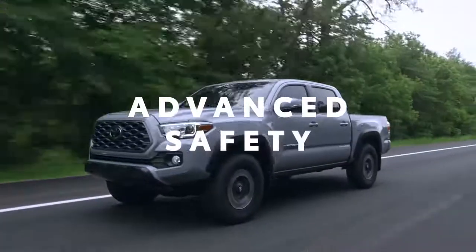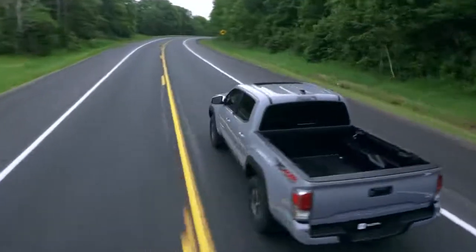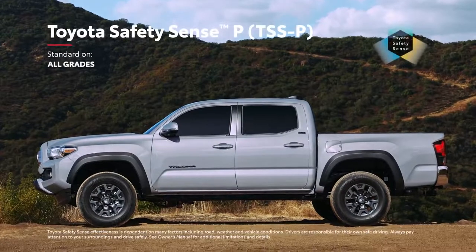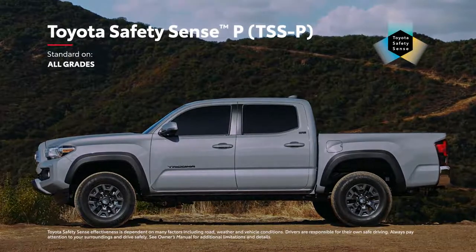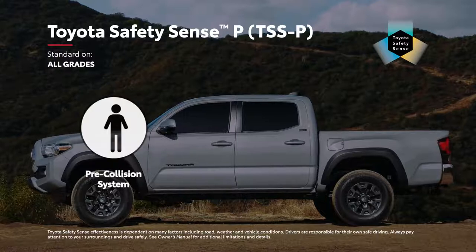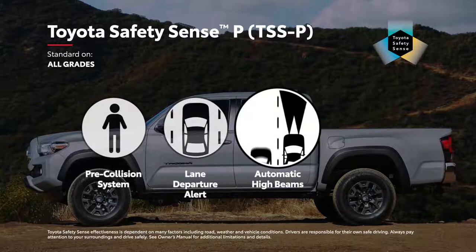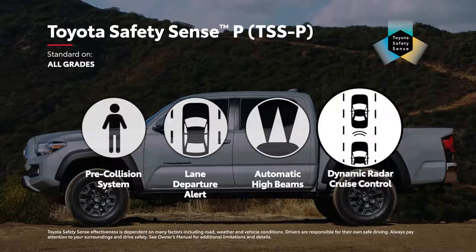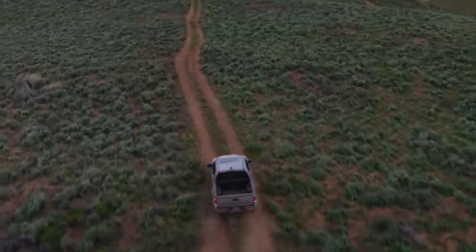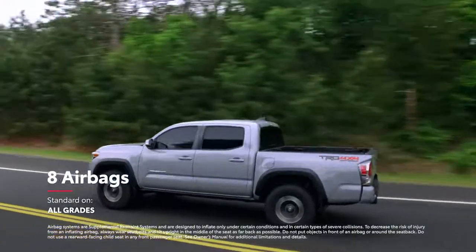With so much technology at work, it's no wonder that Tacoma helps deliver peace of mind, but its advanced safety systems go even further. The Toyota Safety Sense P active safety suite is standard across the lineup, with features like pre-collision system with pedestrian detection, lane departure alert, automatic high beams, and dynamic radar cruise control. Tacoma also includes Toyota's signature Star Safety System, as well as eight standard airbags mounted throughout the cabin.